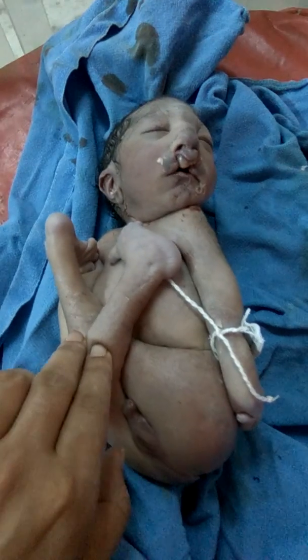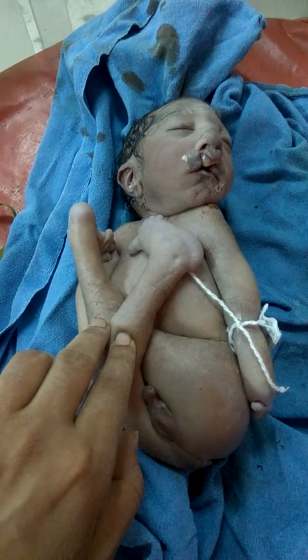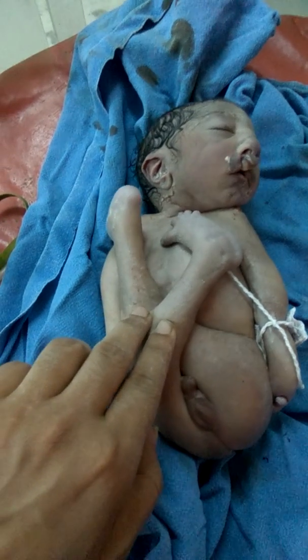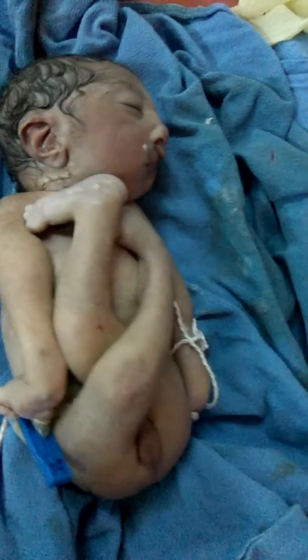Now let's see a new case: a baby of 36 plus 4 weeks period of gestation, with a 28 plus 4 week fetal abnormality scan. See the lower limb and the posture.